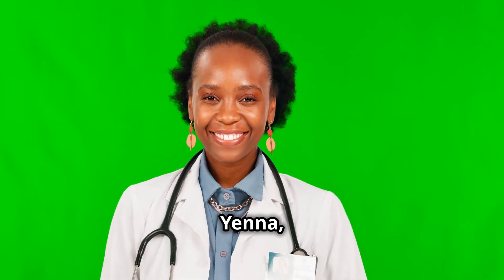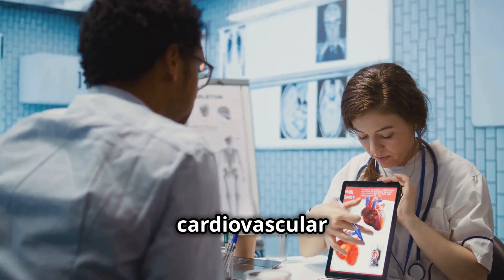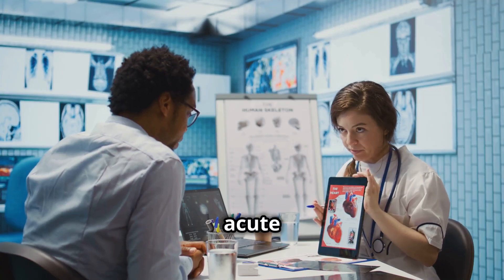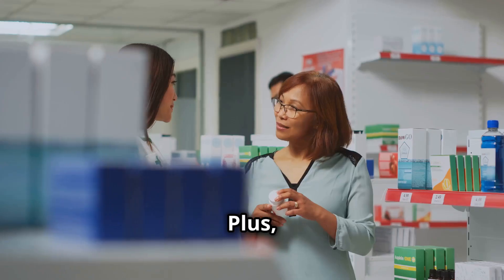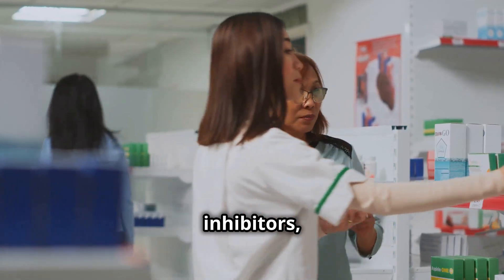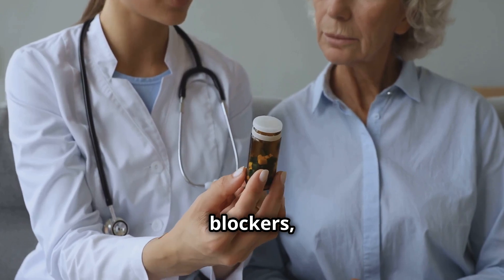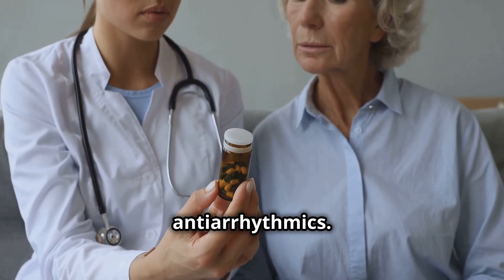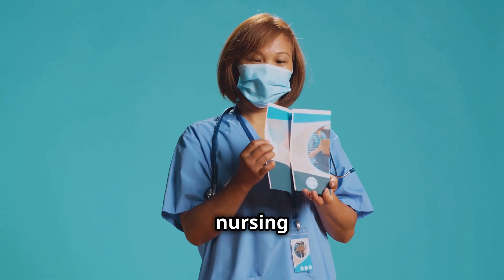Hey everyone, it's Yenna and welcome back to my channel. Today we're diving into cardiovascular disorders and their treatments. We'll cover hypertension, acute coronary syndrome, heart failure and dysrhythmias, plus must-know pharmacology: ACE inhibitors, ARBs, calcium channel blockers, antiplatelet agents, beta blockers and antiarrhythmics. Get ready to level up your nursing skills.